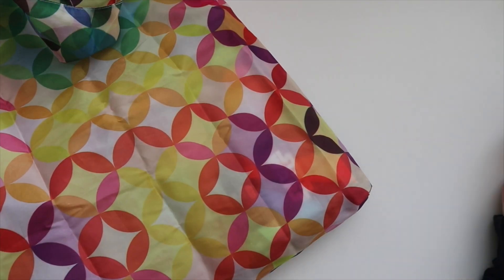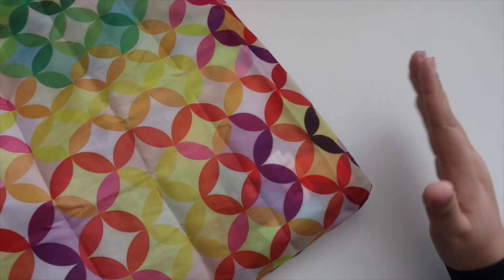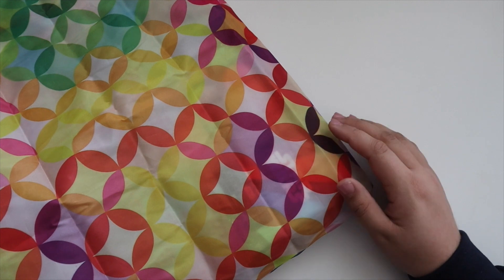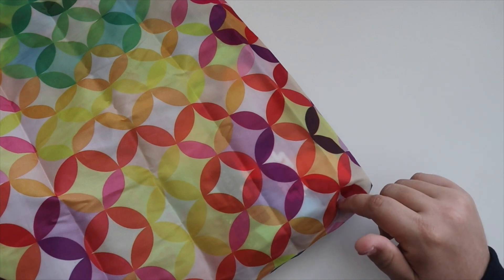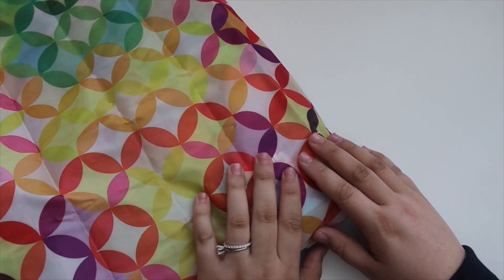Hey y'all, welcome back to my channel! Today we'll be unboxing my latest haul from Erin Condren. Today is academic planner launch day as well as the new monthly planner launch. I haven't been using the monthly planner, but I do use my academic planner, so I went in and grabbed another Star Wars academic planner. I also picked up some accessories to make it a lengthier video.